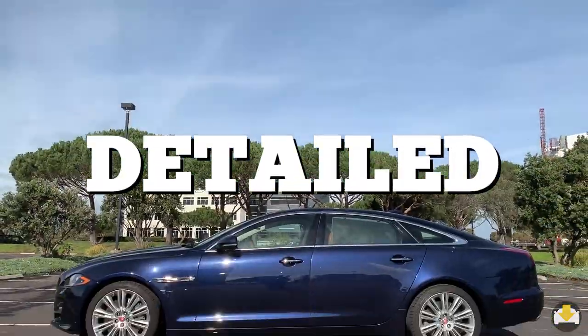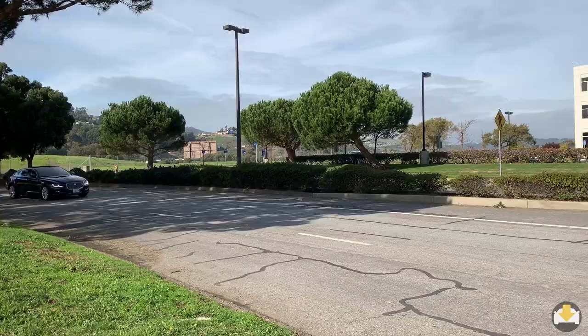Take a detailed look at the Jaguar XJ, hear from a real owner, and find out if you should buy, consider, or skip this car. Here's the download.